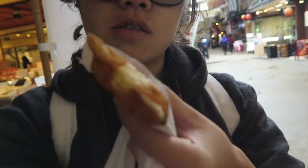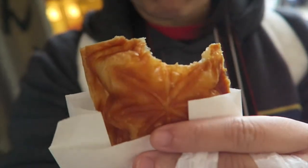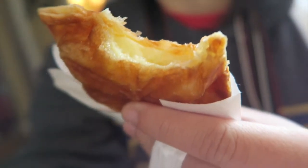There are pastries all over. I got a custard one — it's croissant-like and flaky. I like it.